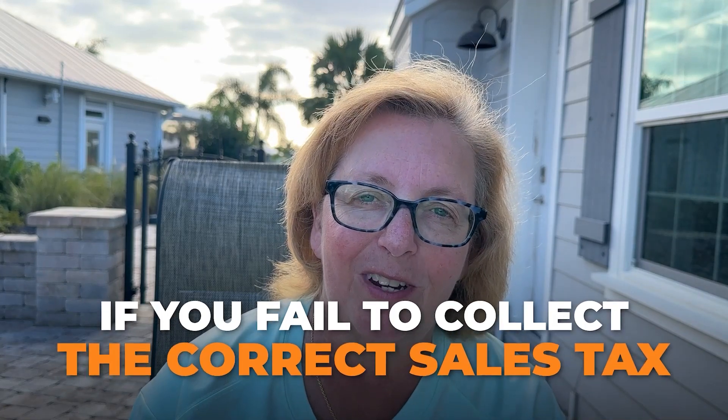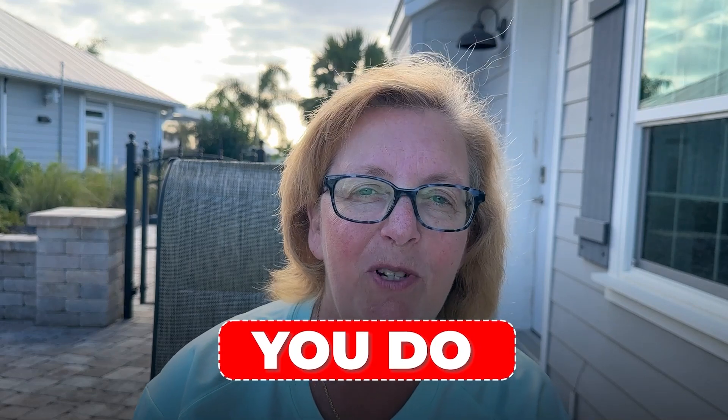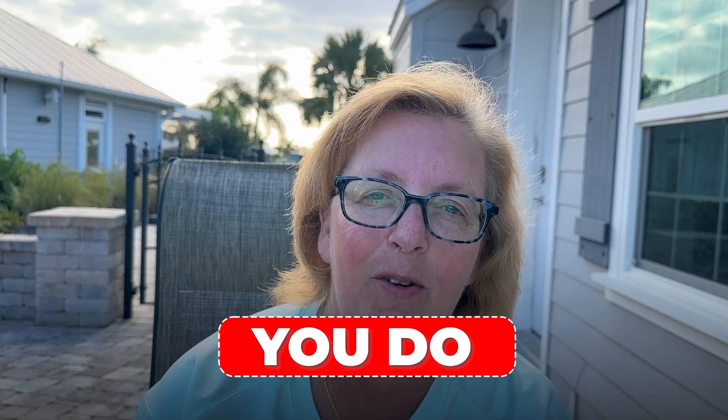Make sure that your sales tax is set up long before you open and that you understand what your sales tax collection policy should be. Ultimately, if you fail to collect the correct sales tax, guess who has to pay it? You do. So we don't want to make that mistake and cut into all your profit.